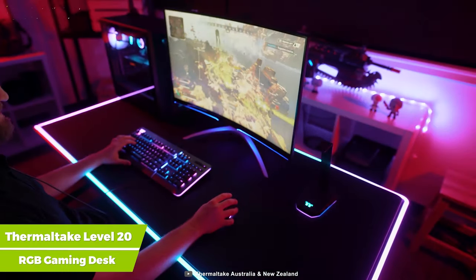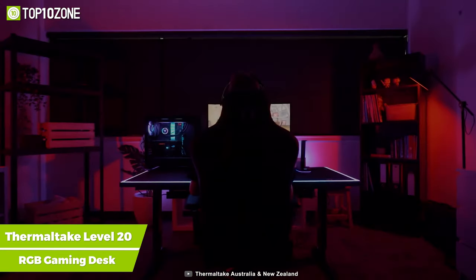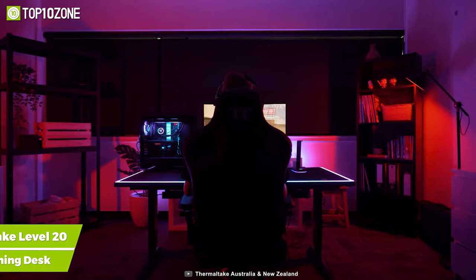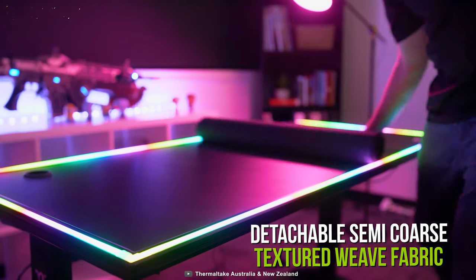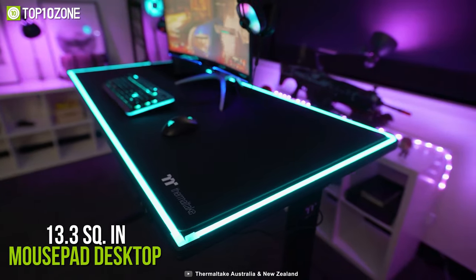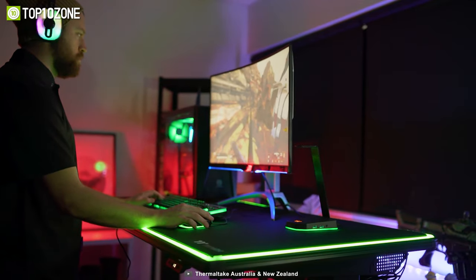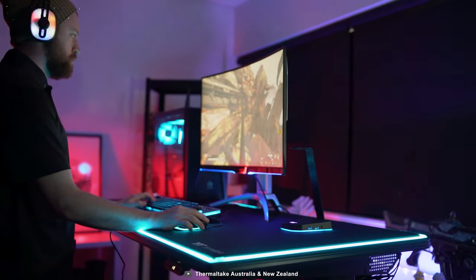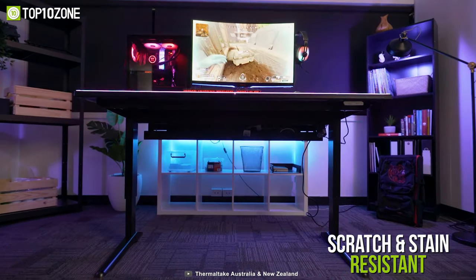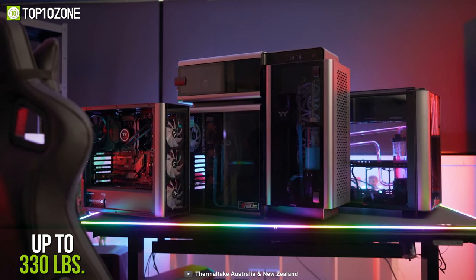Introducing the Thermaltake Level 20 Battle Station RGB Gaming Desk — a battle station for professional gamers to make their gaming space look aesthetically pleasing. The gaming desk includes the detachable semi-coarse textured weave fabric, full 13.3 square inches mousepad desktop for improved mouse tracking and smooth gameplay. Its frame is made of tough powder-coated steel that is scratch and stain resistant and has a payload capacity of up to 330 pounds.